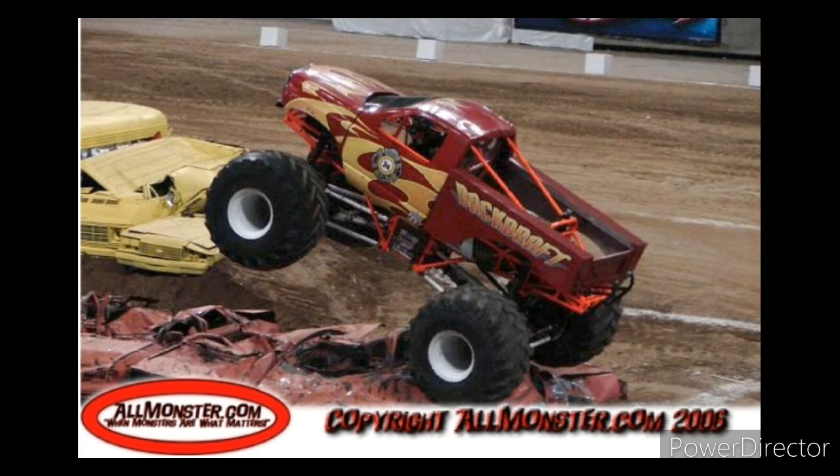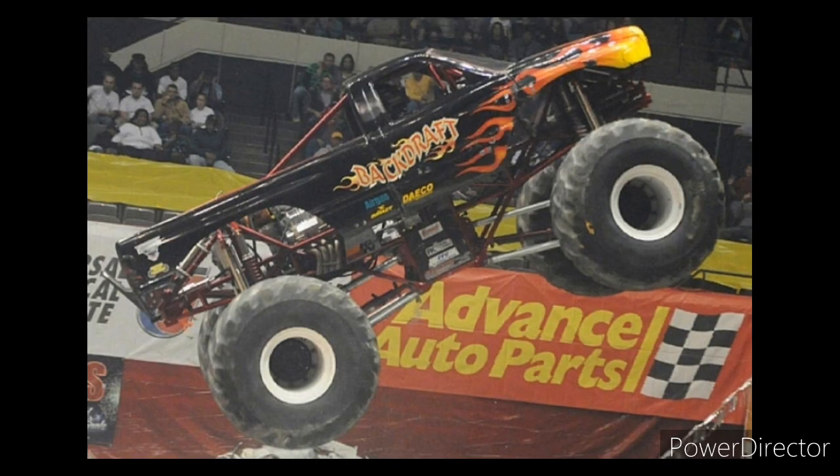After that, Jeremy Slifko drove the truck at the beginning of 2007 all the way to 2008 with this paint scheme, which was pretty cool. It ran about in the era of the Advanced Auto Parts Monster Jam time and was a pretty cool truck. So 2007 to 2008 were the years of this truck running.